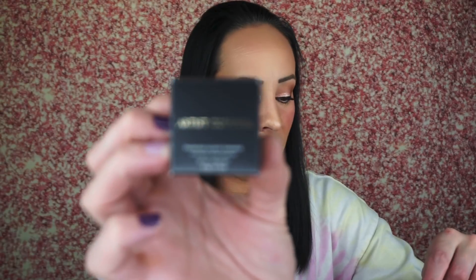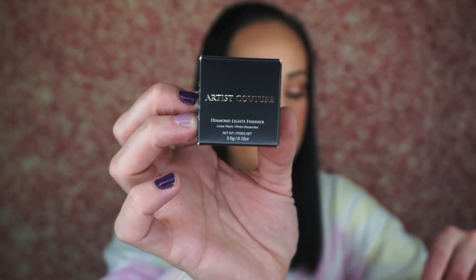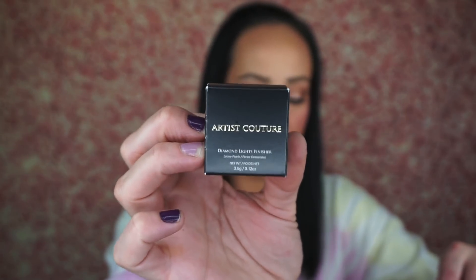The next thing is the Artist Couture Diamond Lights Finisher, which retails for $25. I think I chose this one. It's a multi-purpose powder finisher you can use as a face highlighter, eyeshadow, body illuminator, or lipstick topper — made of ultra-fine pink and silver pearl pigments that melt onto the skin for a luminous glow. I do have some Artist Couture loose highlighters but I don't grab for them very often because they're very glittery and feel a bit rough. But let me open this up.